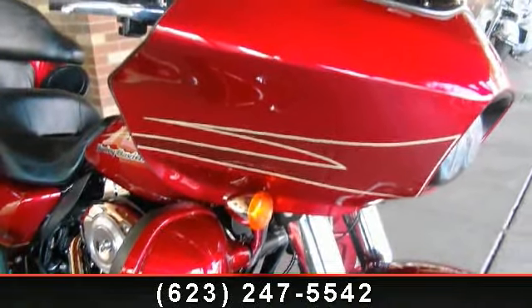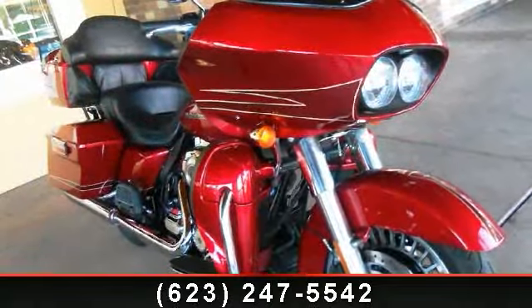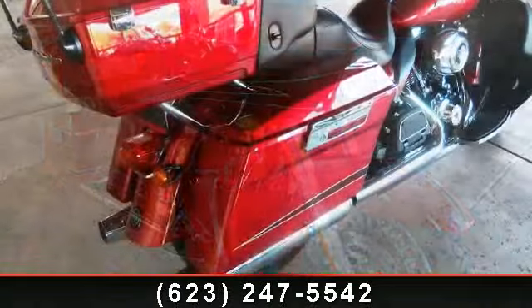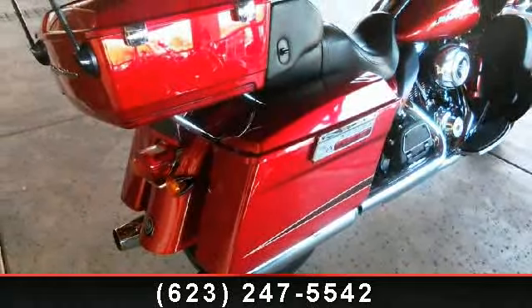Low mileage is an important factor in your purchase, and this vehicle delivers a low odometer reading. A test ride is waiting for you. Call now to schedule an appointment to our dealership.